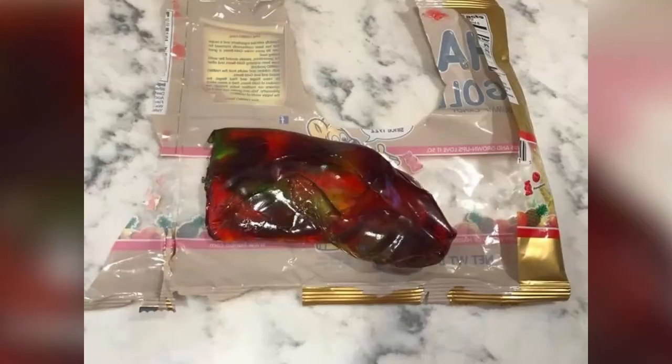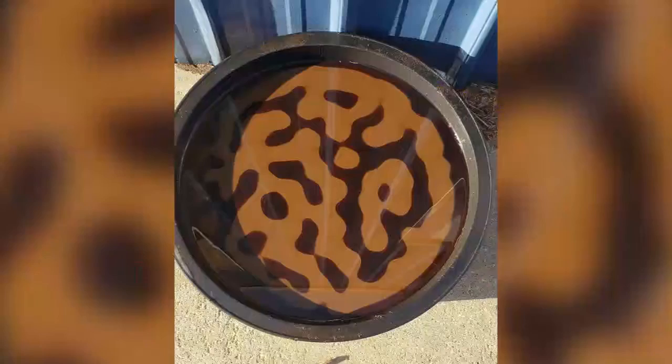This is what happens when you leave a pack of gummy bears in a 105-degree car. What happens when an oil drip pan gets rained on overnight?